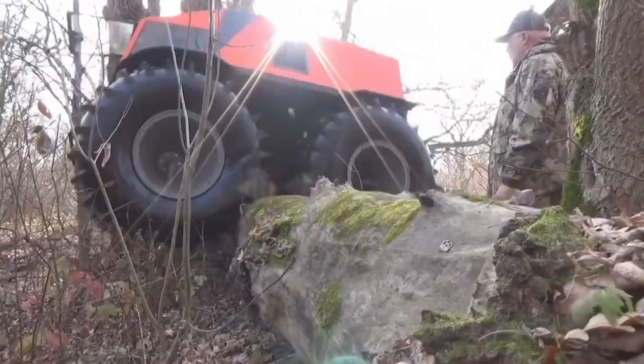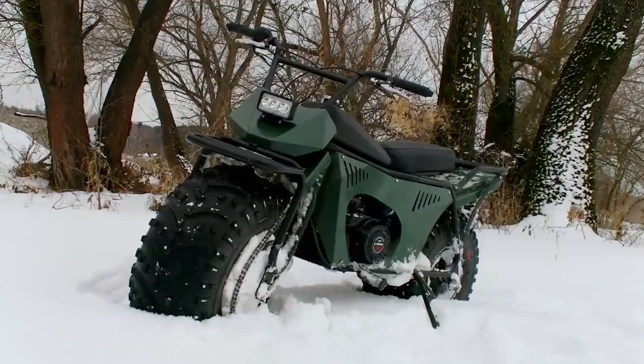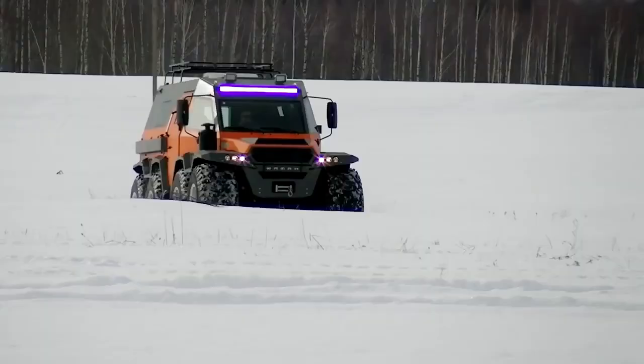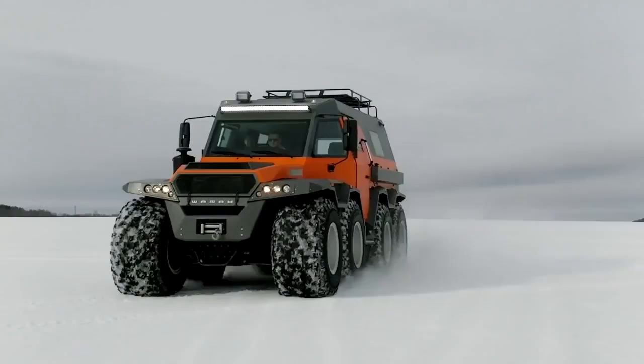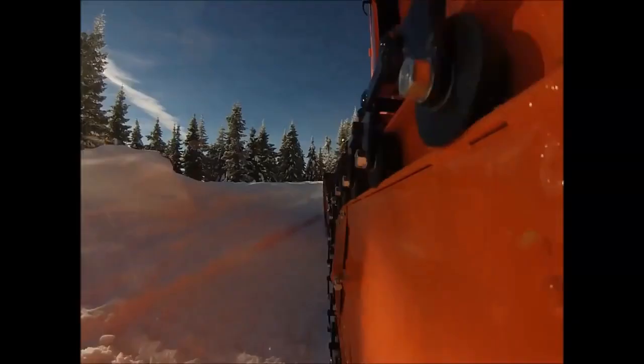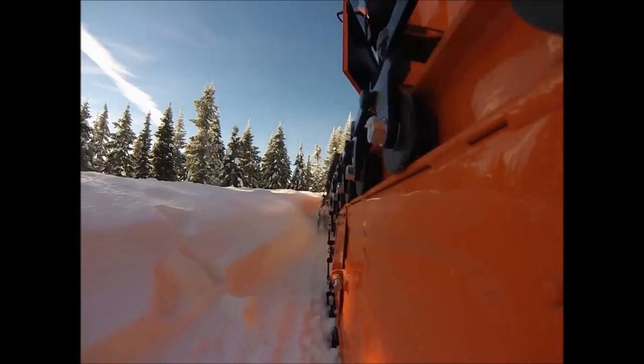Even if you leave a blank check at an off-road shop for your Jeep Wrangler, SUV, or truck, there will be a limit to where you may travel. There are amphibious vehicles available if you need to cross water. You'll need a vehicle with tracks if you need to cross snowy mountains, or something with more than four wheels if tracks aren't appropriate. With the correct tool for the job, you can go practically anywhere in the world in any condition.